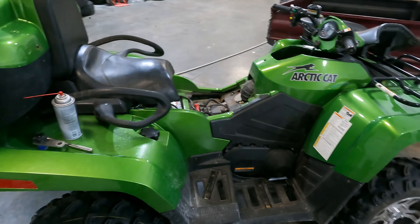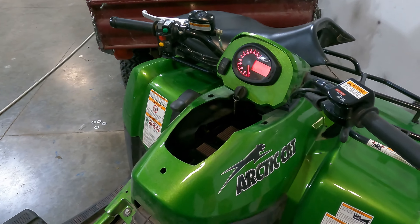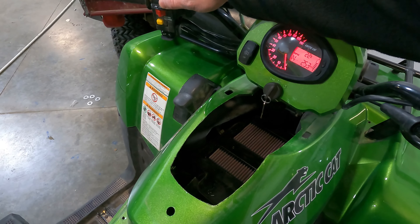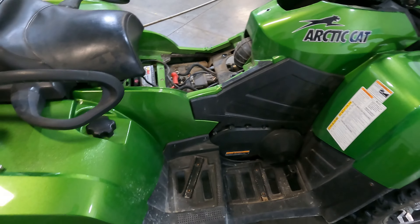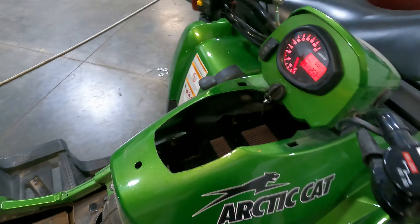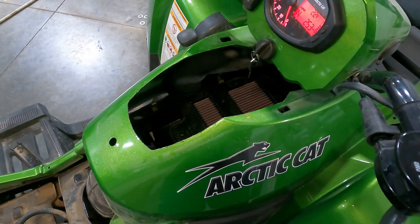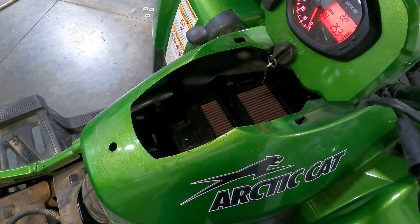Right now everything seems to power up, it cranks over and sounds good, but it does not fire. We're going to tear into this and see what's going on. I hear the fuel pump kick on, but sometimes it's easy to just give it a prime with some carb cleaner — not as potent as starting fluid — and see if it fires on that, to rule out a fuel issue.